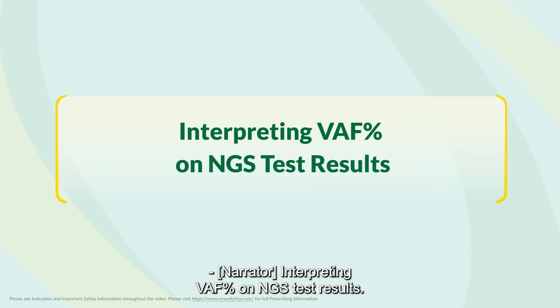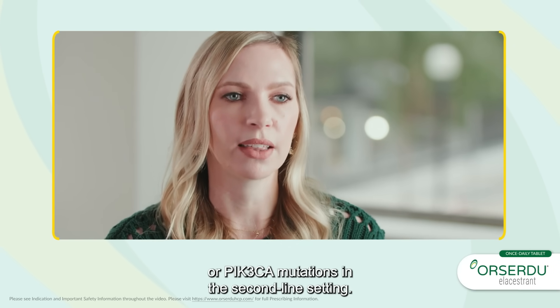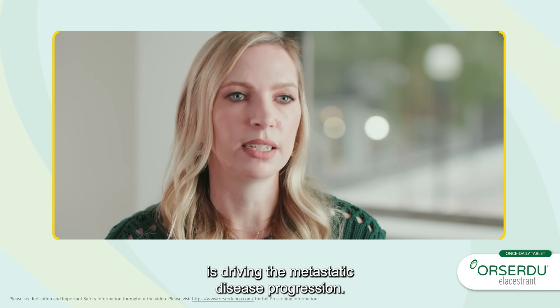Interpreting VAF percent on NGS test results: I don't use those numbers to determine whether I treat the ESR1 mutation or PIK3CA mutations in the second-line setting. ESR1 mutations are subclonal and acquired, so they may not be present in every tumor cell or at metastatic diagnosis. The subclonal nature also explains the variant allele frequencies seen in test reports. In my experience, there is no correlation between variant allele frequency or ctDNA percent values on test reports and response to therapy. I treat the mutation that I feel is driving the metastatic disease progression.